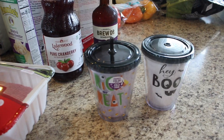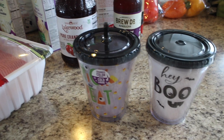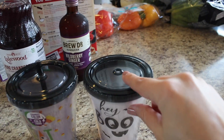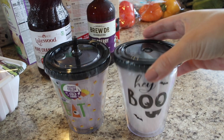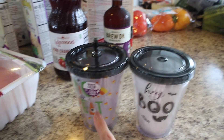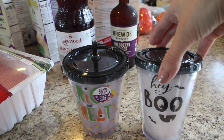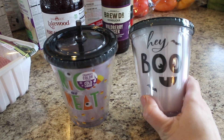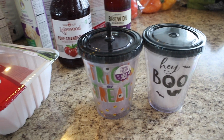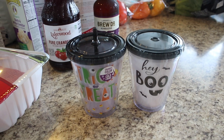Another drink I got was Brew Dr. Wild Berry Ginger kombucha — it has green tea, blackberries, blueberries, and ginger flavors. I just love kombucha so this looked really good. I also got my daughters two new little Halloween-themed cups because their ones from last year were too worn out. They're insulated tumblers that change color. One arrived without a straw so I have to go back — and that was actually the one I wanted.